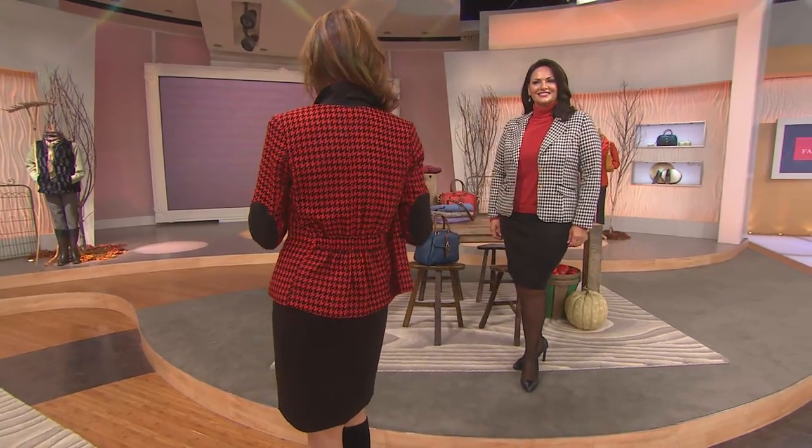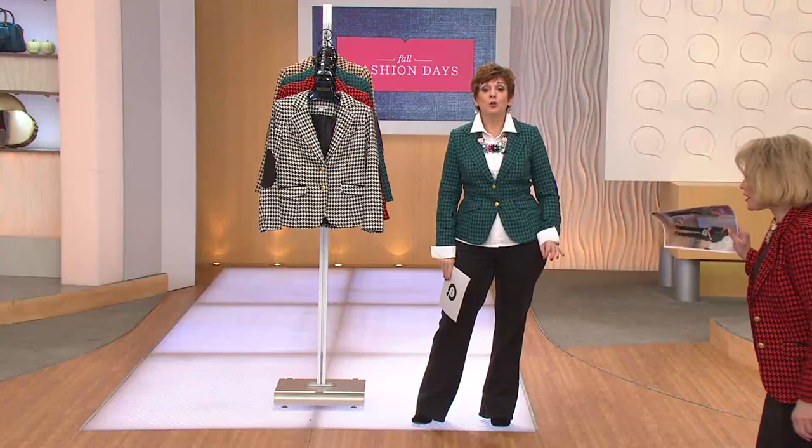If I were tied down on a desert island, I would say it is my favorite Joan Rivers jacket. Let me show you a picture. This is my favorite Joan Rivers jacket — I own it in three of the four colors, and if you're like me, you can buy yourself a gorgeous new color today.